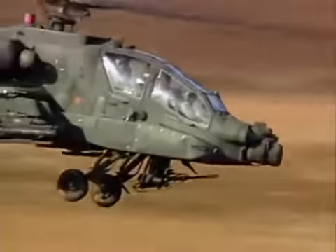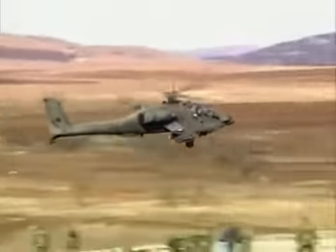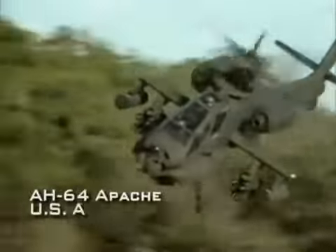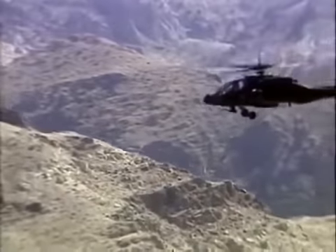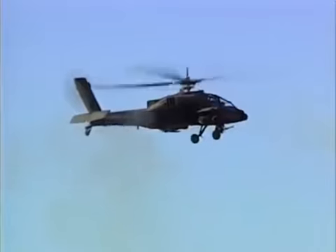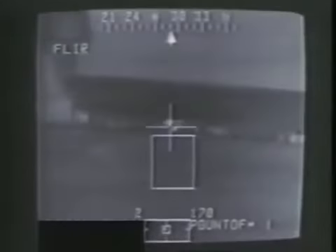The 1980s saw the deployment of a second generation of attack helicopters. The premier example of this new class is the Apache, which was specially designed for combat on the modern battlefield. A new generation of weaponry, advanced sensors, and missile guidance gave the Apache unprecedented long-range firepower. The advantages of second-generation attack helicopters such as the Apache became obvious in the battles of the first Gulf War.